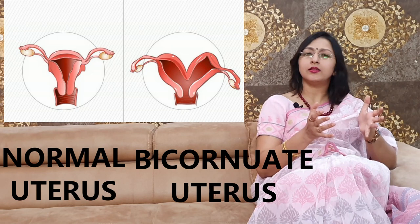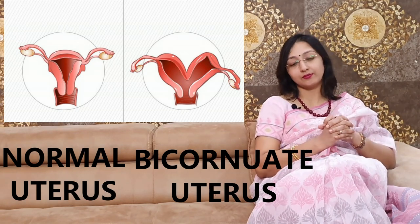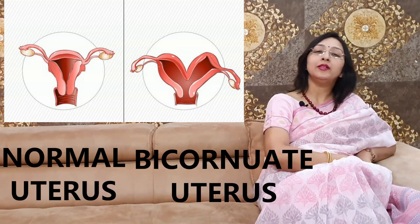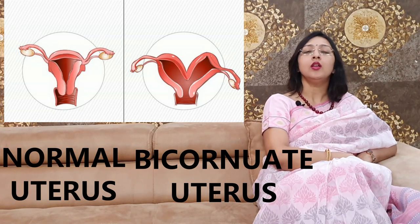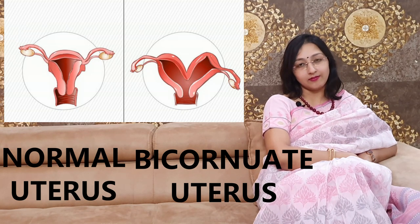There are other congenital abnormalities of the shape of the uterus as well, such as unicornuate uterus and septate uterus, but these are not as common. Bicornuate uterus is the commonest one.